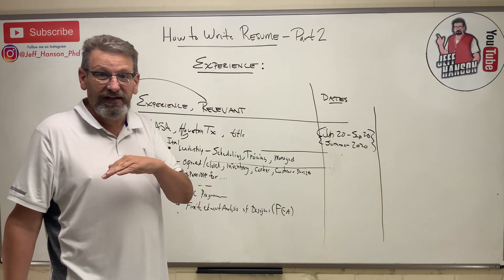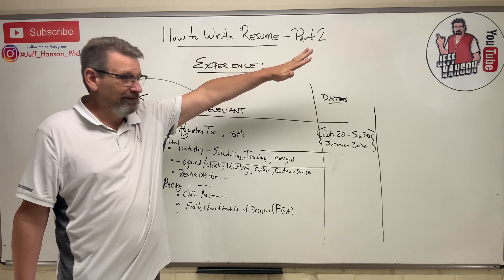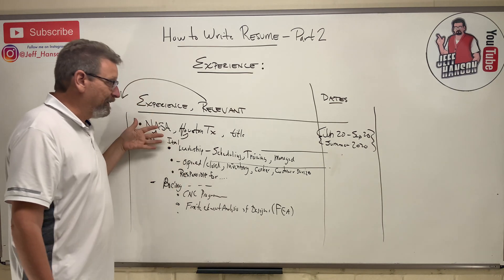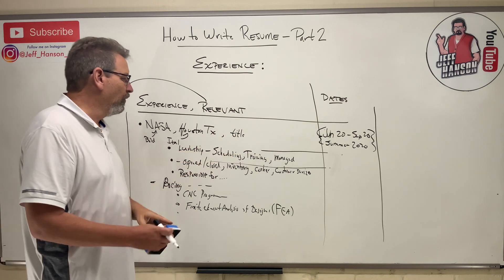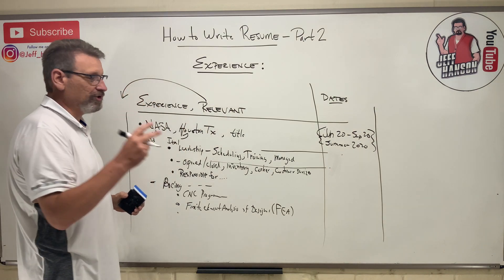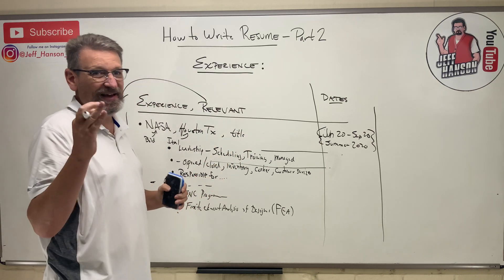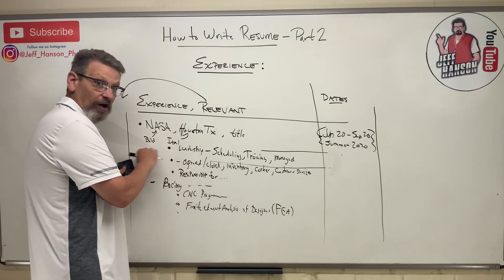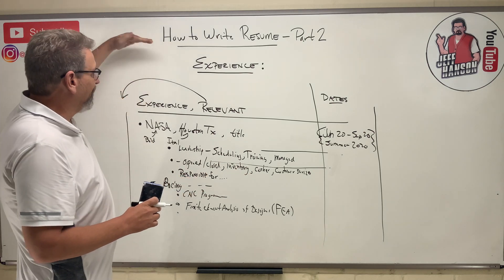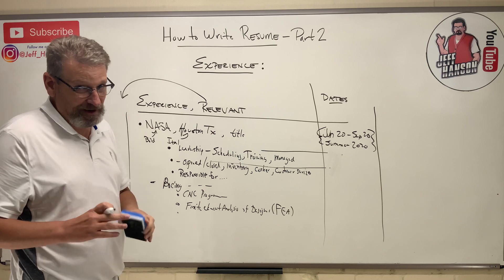You also want your best job at the top. Say last summer you had a great internship at an oil field company, but this summer the pandemic hit and the only job you could find was delivering pizzas. You don't want pizza delivery as your most current job leading the section. In that case, use two sections: 'Relevant Work Experience' to showcase your engineering internship at the top, and 'Other Experience' below for everything else. Recruiters read top to bottom, so your best stuff needs to be at the top.